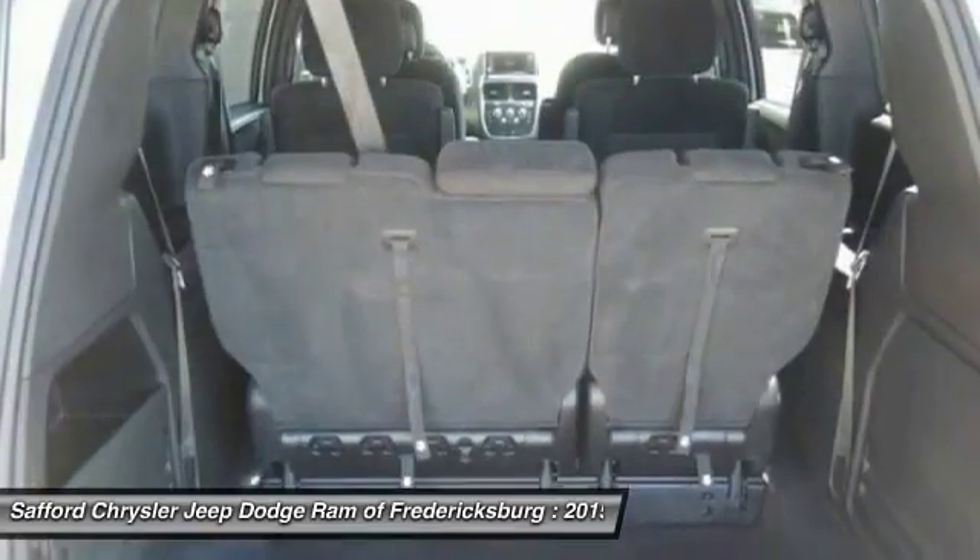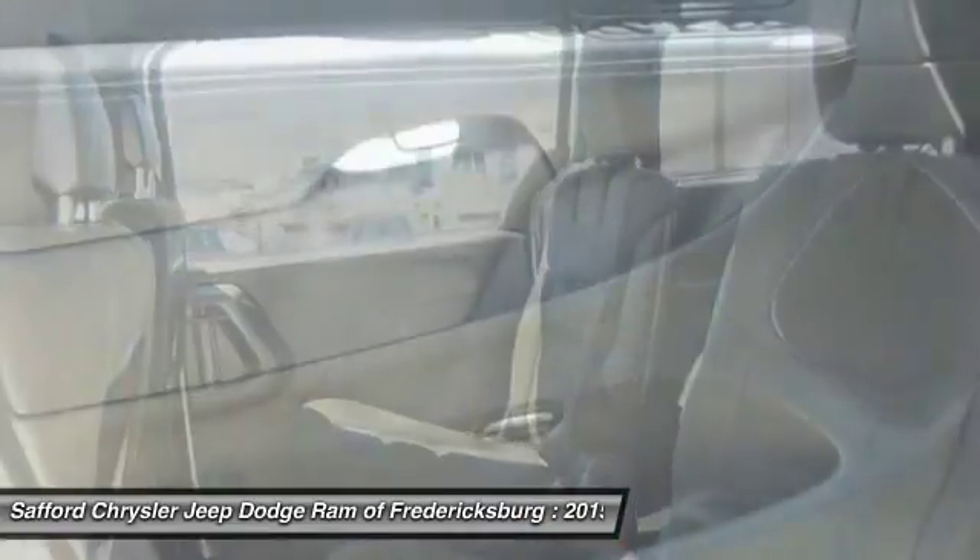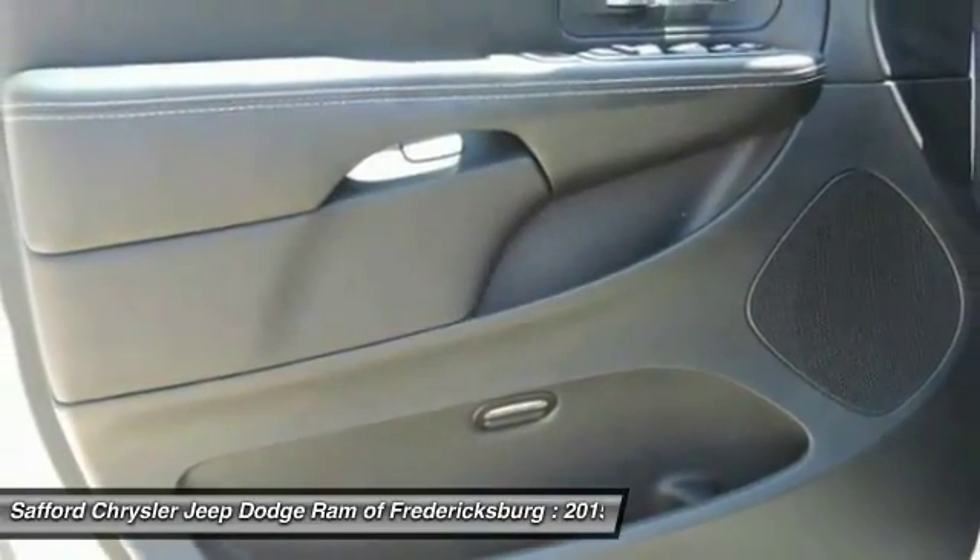Climate control multi-zone, FWD, rear defrost, AM FM stereo radio. Your new ride is just a phone call away.